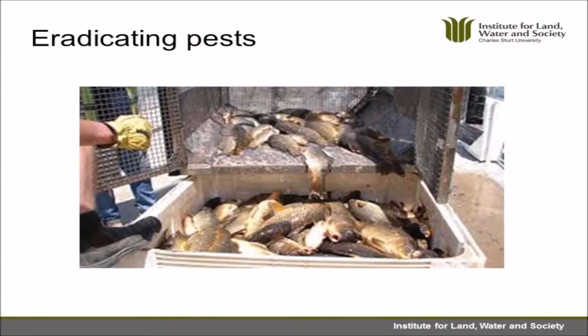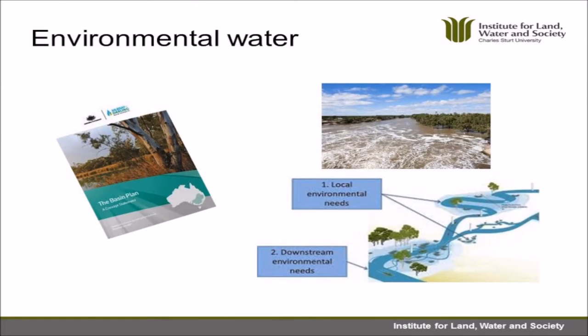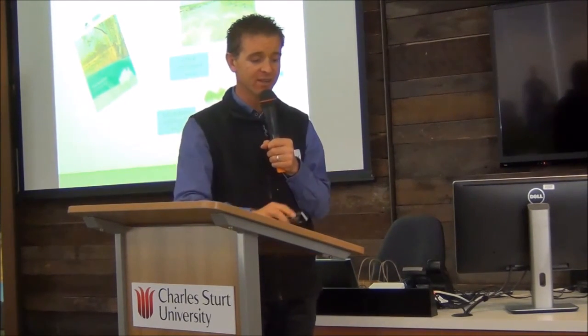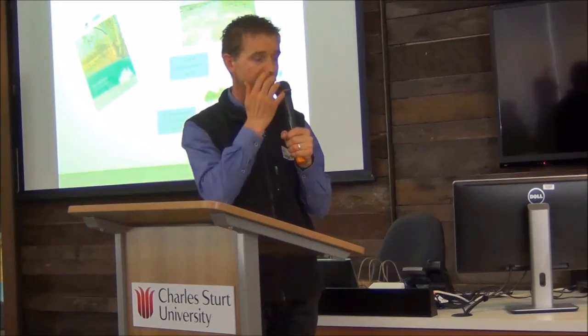Eradicating pests - there's a lot of talk about carp control, but it's not just about carp, it's also about all the other pest species having impacts. Matt will talk in more detail about what's going to be done for carp. Environmental water - whether you love it or not, it's great for fish because it provides spawning cues, refuge habitat, and access to habitat that fish really need. Environmental water has really done some great things for fish, and there are some really good results showing the benefits that have been produced.